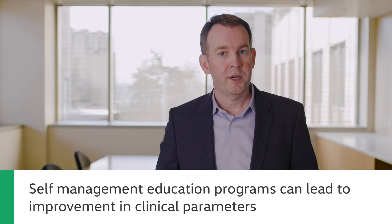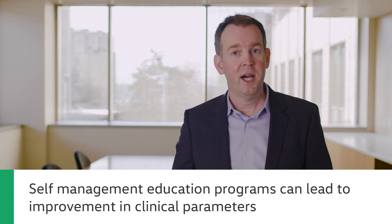Self-management education programs empower and enable patients to control their health. They can lead to improvement in clinical parameters such as glycemic control, blood pressure, and body weight, as well as patient empowerment, self-efficacy, self-management, and patient satisfaction.